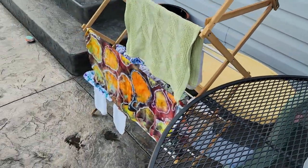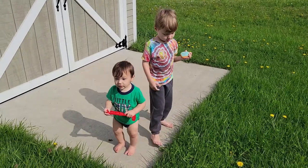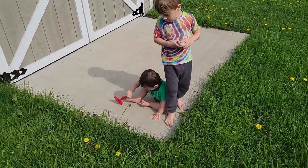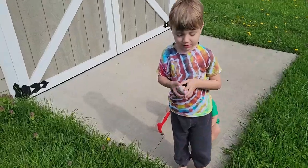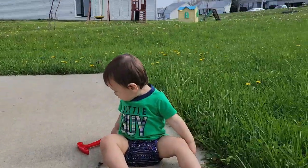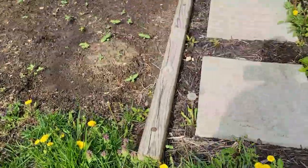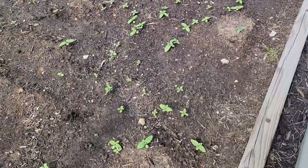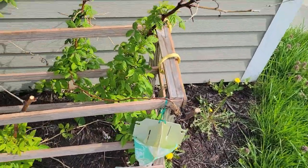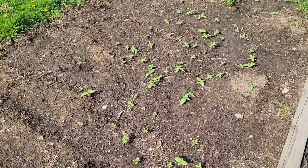Folding some laundry, hanging some up, and hanging out with Mr. Bear outside. Bear doesn't want to go in the grass, so he'll just stay right here on the concrete pad while I check on the garden. I have approximately a thousand volunteer sunflowers coming up from one single sunflower I had over there last year, and I think I'm just gonna let them go.